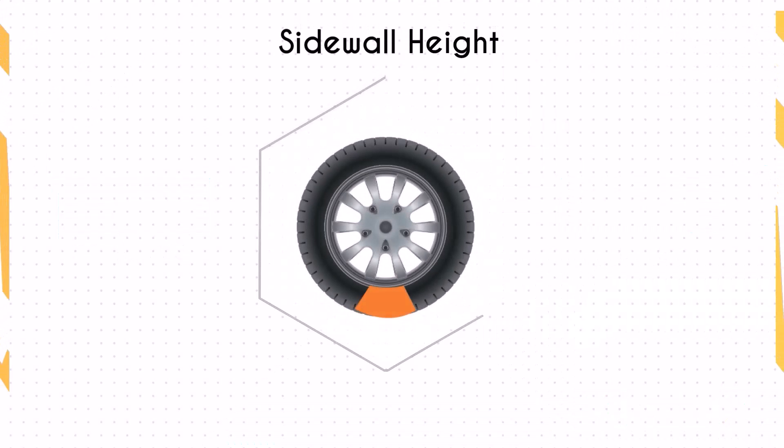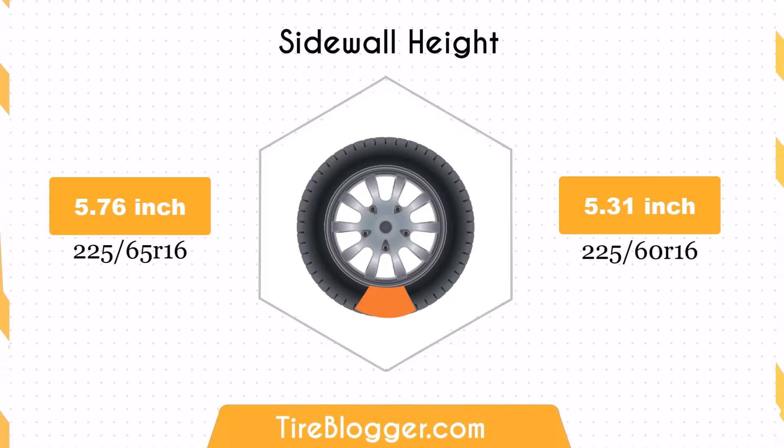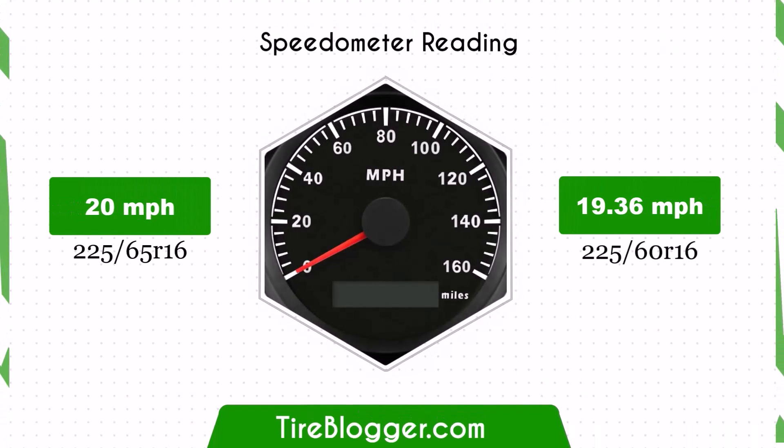Switching to the 225/60 tires reduces the sidewall height by 0.44 inches. While the smaller sidewall height may result in a slightly firmer ride and less impact absorption on rough terrains, the difference is minimal for everyday driving conditions.